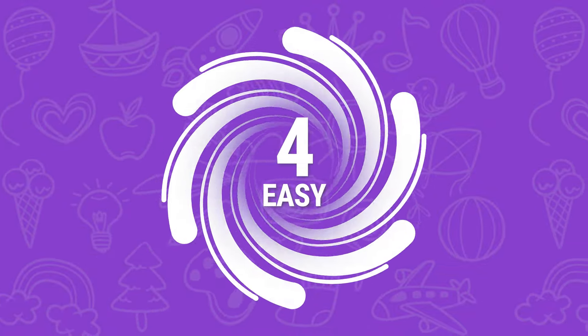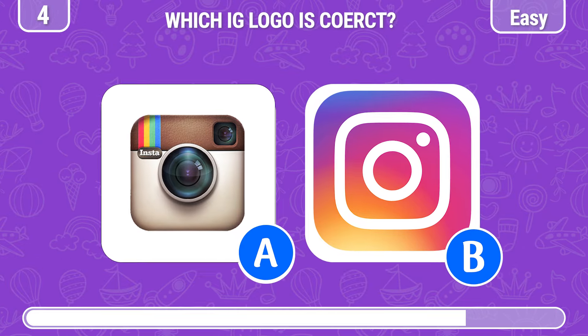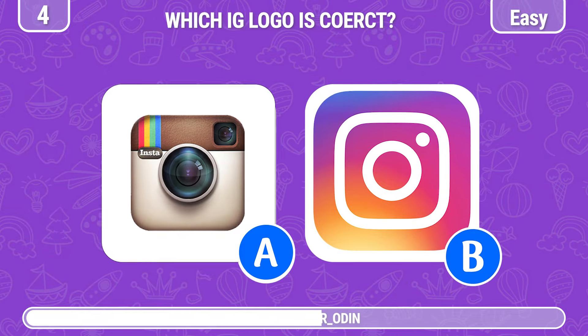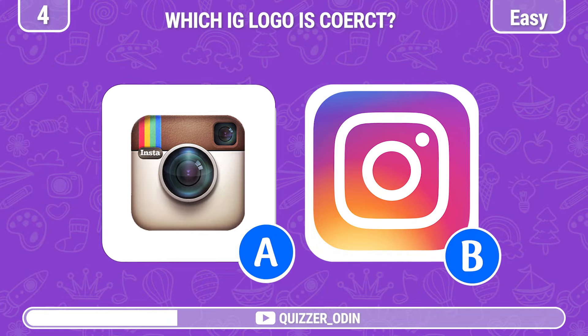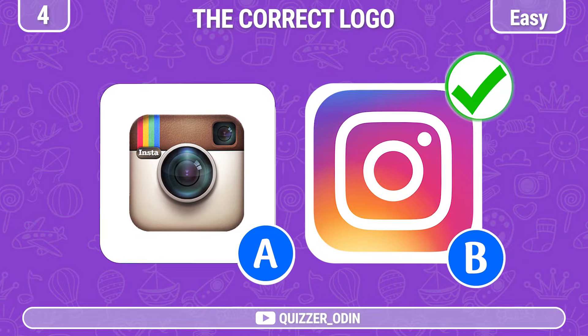Round 4! Can you identify the real Instagram logo? You're so good! It's here!